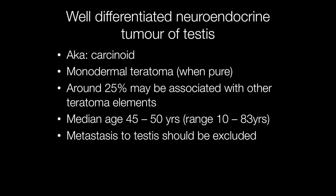Well-differentiated neuroendocrine tumour of the testis is a tumour that is sometimes referred to as a carcinoid. In the pure form, they are monodermal teratomas.